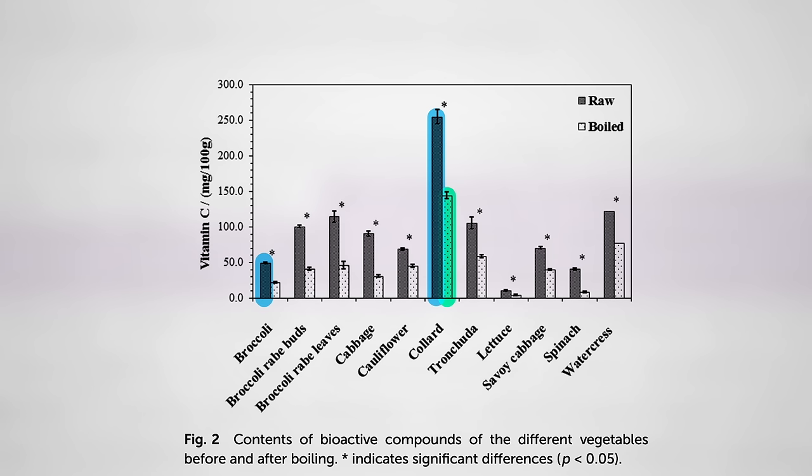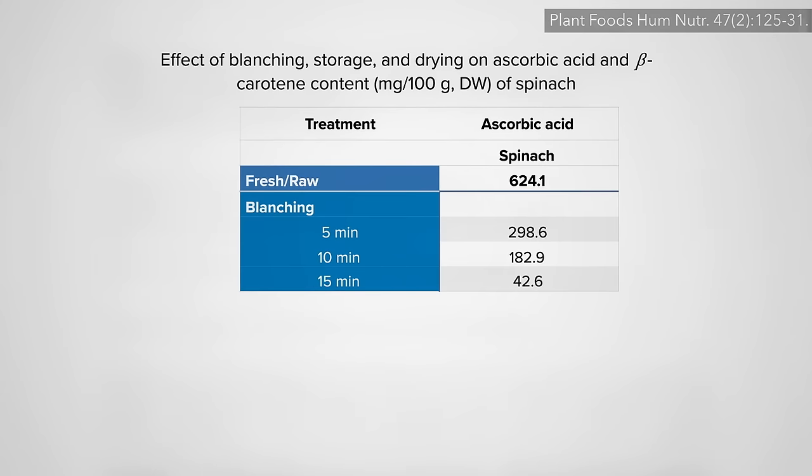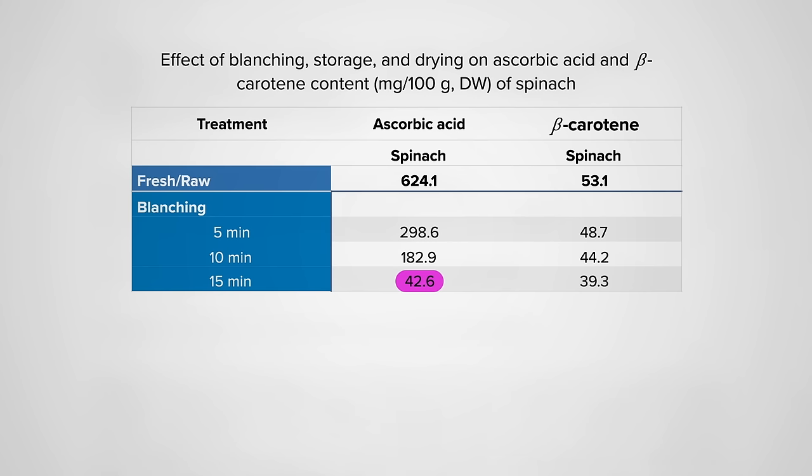The vitamin C in spinach really takes a hit. Even just blanching for 5 minutes can cut vitamin C levels more than half, with more than 90% dissolving away into the water after 15 minutes. Though most of the beta-carotene, which is fat-soluble, tends to stay in the leaves.